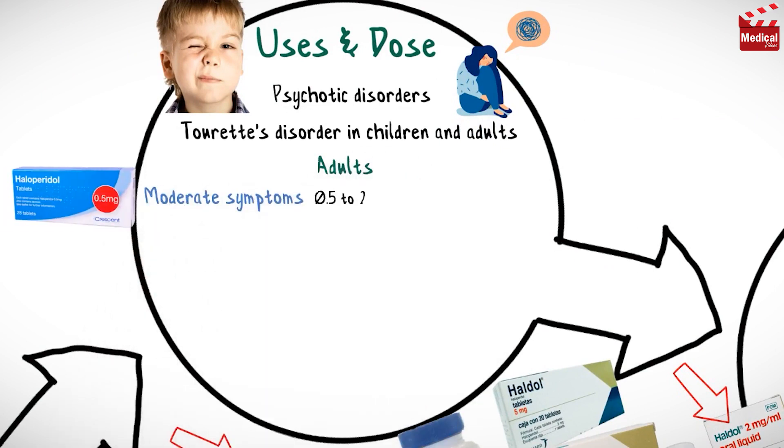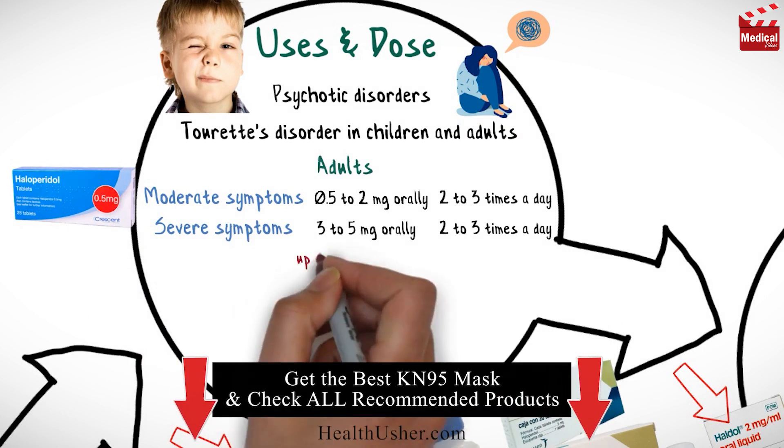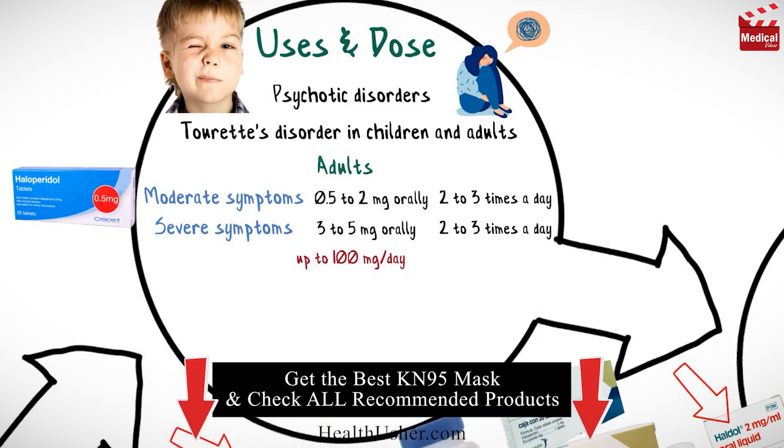The usual dose for adults for moderate symptoms is 0.5 to 2 milligrams 2 to 3 times a day, and for severe symptoms 3 to 5 milligrams 2 to 3 times a day. Initial doses of up to 100 milligrams per day have been necessary in some severely resistant cases.